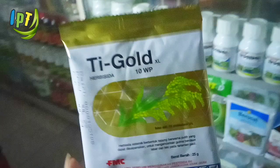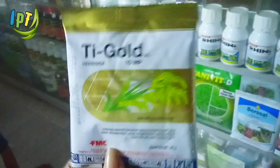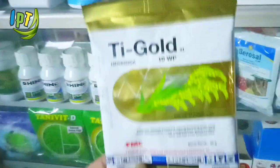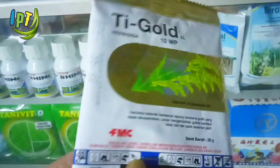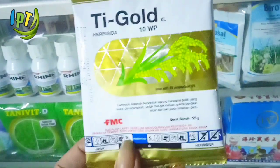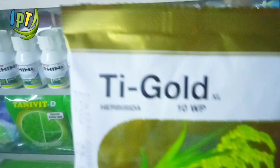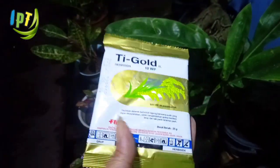Penyemprotan T-Gold 10WP: dosis aplikasi untuk 1 hektare adalah 4 bungkus. Satu bungkus beratnya 25 gram, jadi total yang diperlukan 100 gram. Satu bungkus T-Gold 10WP digunakan untuk 2 tangki semprotan, volume 1 tangki semprotan 15-17 liter. Untuk padi sawah yang didominasi gulma rumput, 1 bungkus untuk 1 tangki semprotan. Semua pengaplikasian T-Gold 10WP dilakukan pada 0-5 HST.